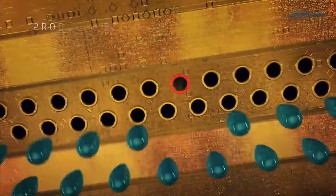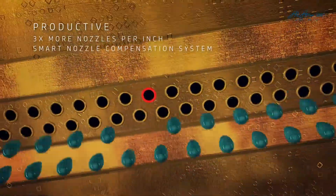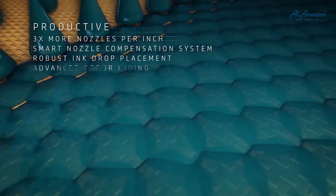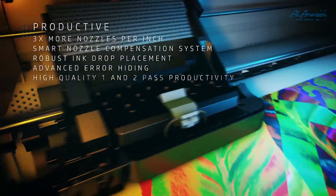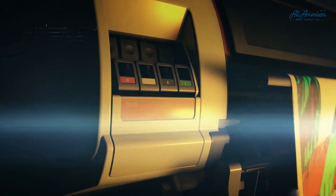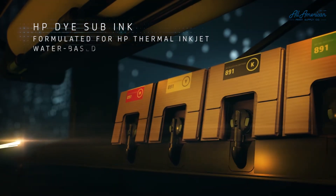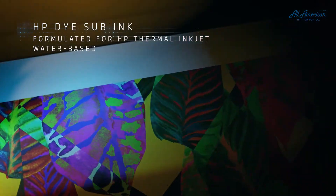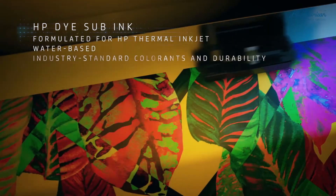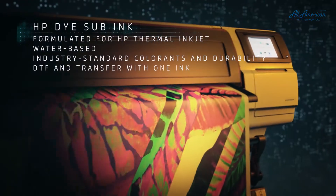Thanks to three times more nozzles per inch and a smart nozzle compensation system, you can rely on robust ink drop placement and advanced error hiding for one and two pass productivity. And finally, with the new water-based dye sub ink formulated for HP thermal inkjet printheads with high density industry standard colorants, you can print on transfer paper and direct to fabric with one ink.